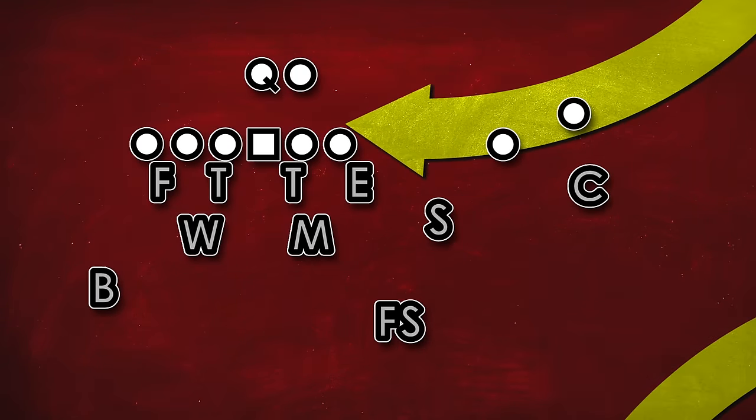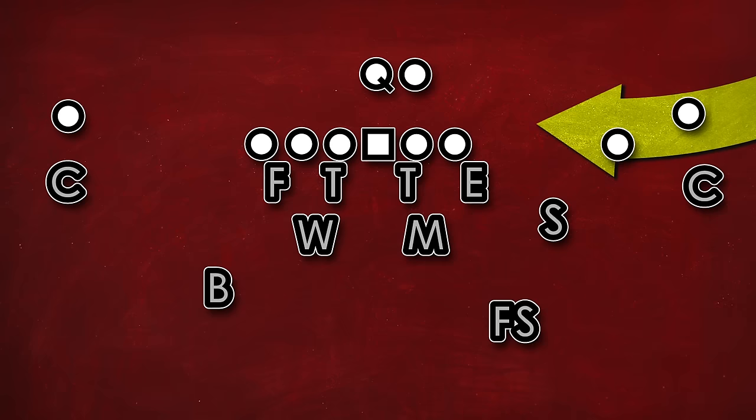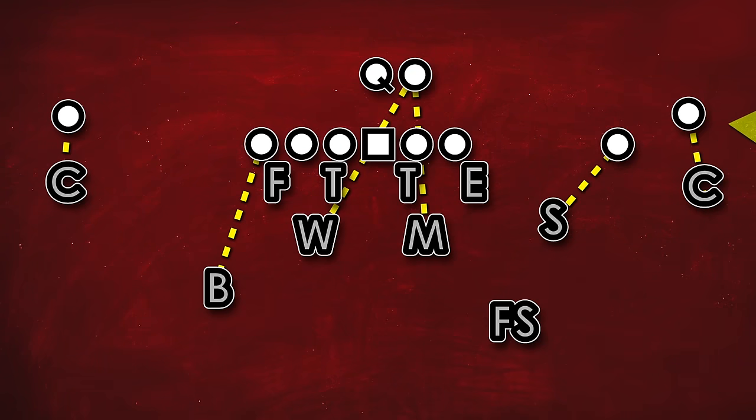Let's first start with the most fundamental of all coverage schemes: man coverage. As the name implies, a defender is assigned to all eligible receivers and they're responsible for them no matter where they go in the field. Because man coverage is inherently risky, man defenders are almost always backed up by deep zone defenders, but we'll get into that a bit more later.